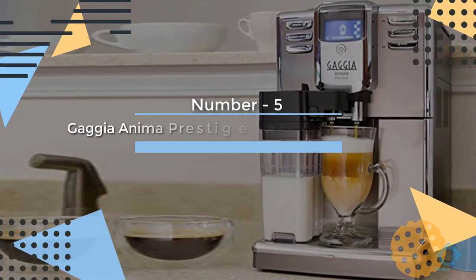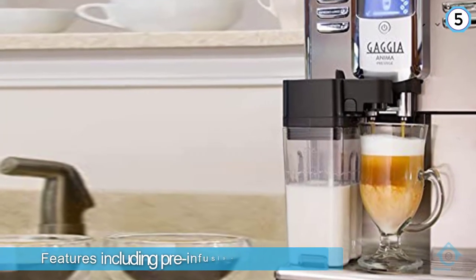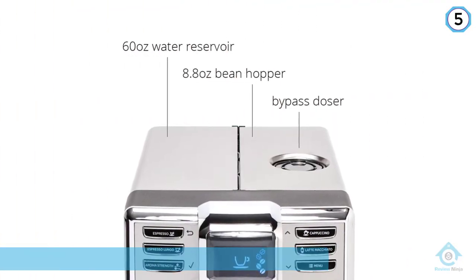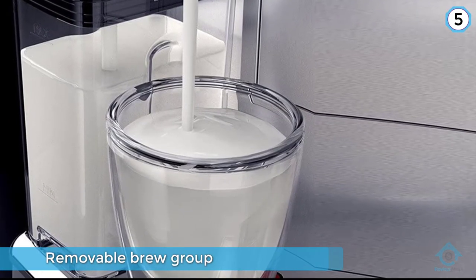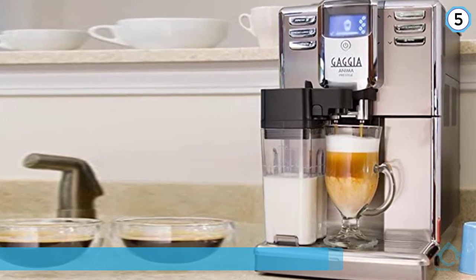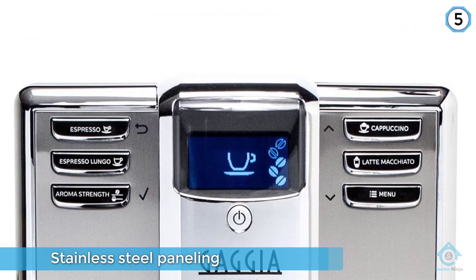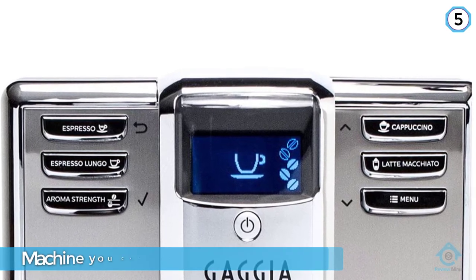Number five: Gaggia Anima Prestige Automatic Coffee Machine. The Anima has a lot of other notable features, including pre-infusion, a removable brew group, a programmable descaling cycle, energy-saving auto-off, and stainless steel paneling. With this machine, you can expect reliable, impressive results, as well as a decent amount of customization. It has a five-grind setting burr grinder, and the coffee dispenser is adjustable. It also includes three temperature settings and programmable brewing options.